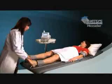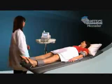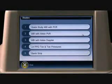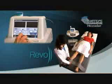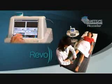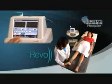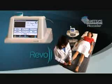The Revo system allows physicians to quickly determine a patient's ankle brachial index, or ABI, by measuring the difference in brachial and ankle pressures. The outcome of this test can indicate early-stage PAD. Revo's intuitive interface takes the user step-by-step through each examination.